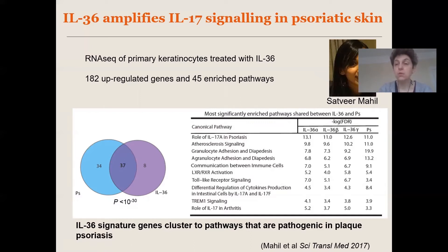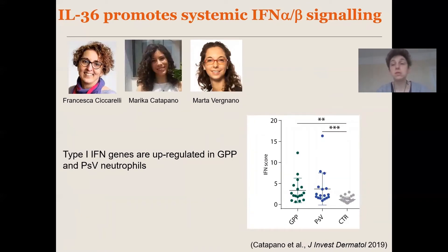Having shown that in skin, we were also interested in understanding what was going on at the systemic level. What we were able to show is that in the neutrophils of GPP patients that have IL36RN mutations and upregulated IL36 signaling, we can see very prominent activation of type 1 interferon genes. We can also see this in the neutrophils of patients with severe plaque psoriasis compared to controls. So at the systemic level, IL36 promotes type 1 interferon activation in circulating neutrophils.